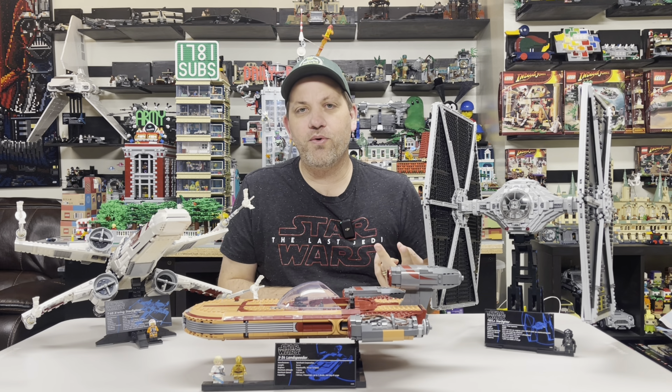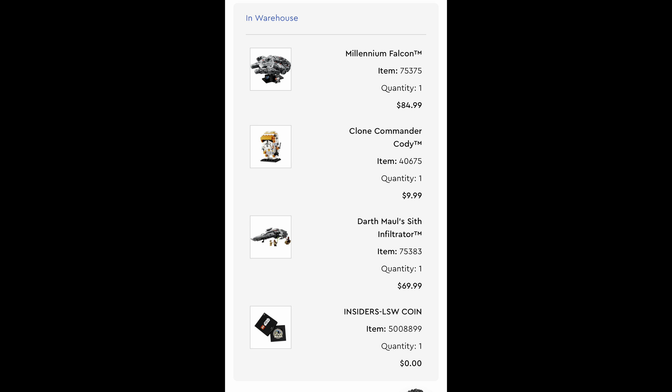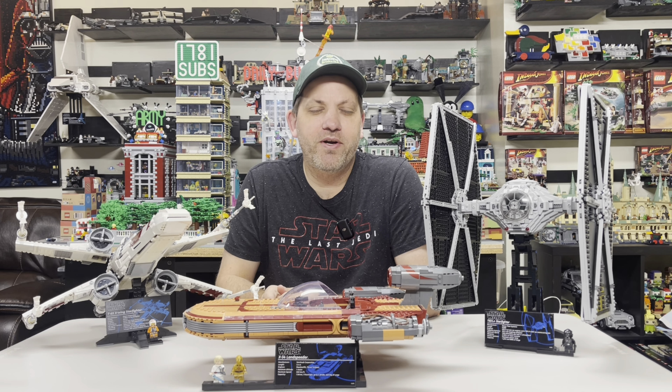So I went and looked at the last two orders that had not shipped. The third order had the gifts with purchase — all three of them. But the fourth one did not have any gifts with purchase. So two of the four orders do not have the gifts with purchase, even though they're well above the threshold.